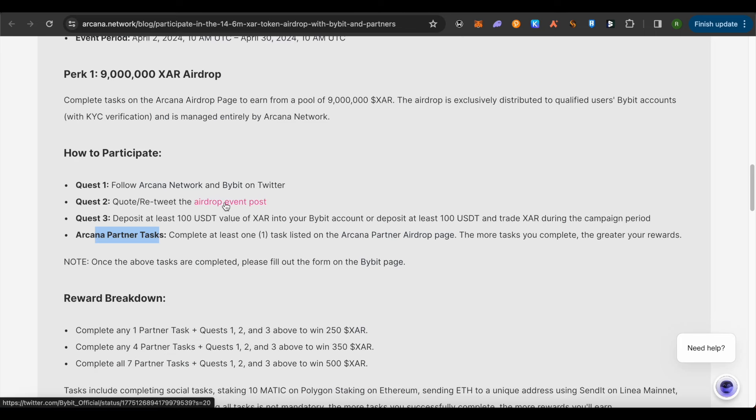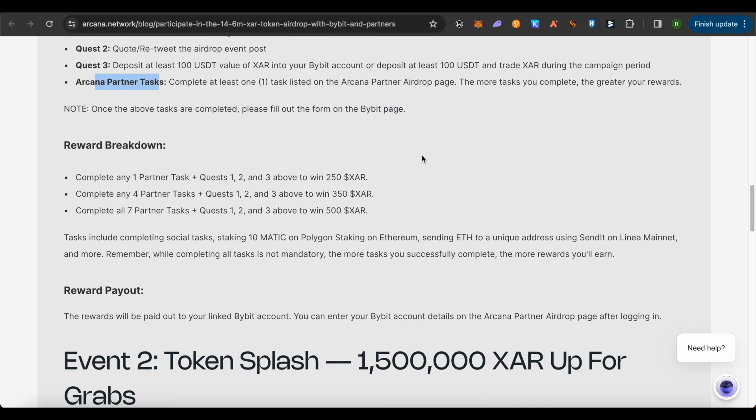When you go to that page, you will be able to see clickable hypertext, making it easier to participate in the events. As for the reward breakdown: if you complete one partner task and Quests 1, 2, and 3, you will be able to win around 250 XAR. If you complete four partner tasks and the quests, you get even more. It is mandatory to complete Quests 1, 2, and 3, but doing all partner tasks is not mandatory, so do it according to the time you have.